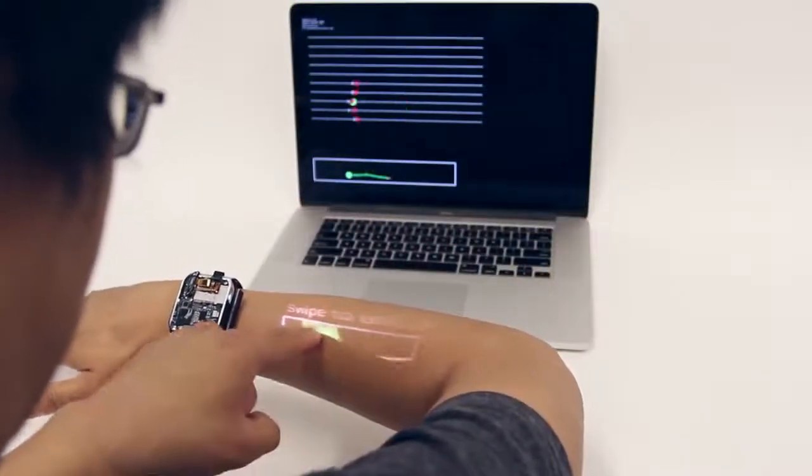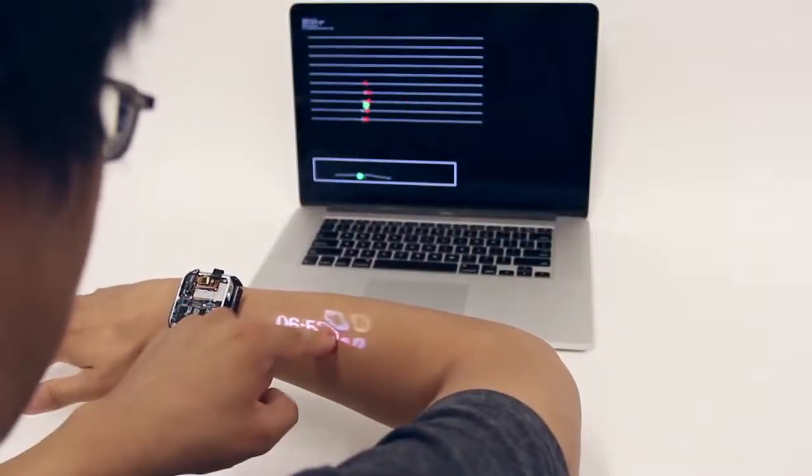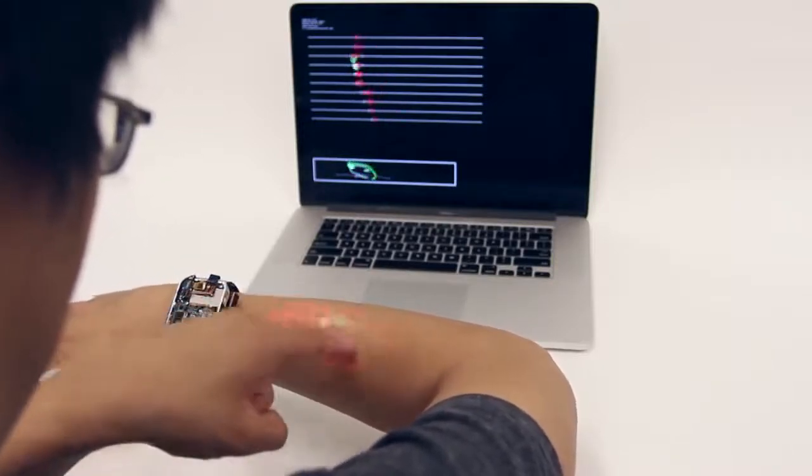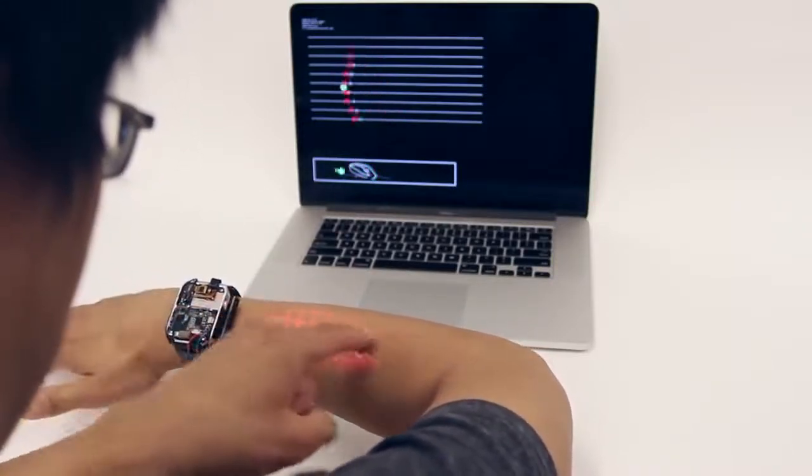To reject inadvertent touches and provide rapid calibration, we use a swipe to unlock mechanism. We demonstrate continuous 2D finger tracking with a compact 1D depth sensing array.